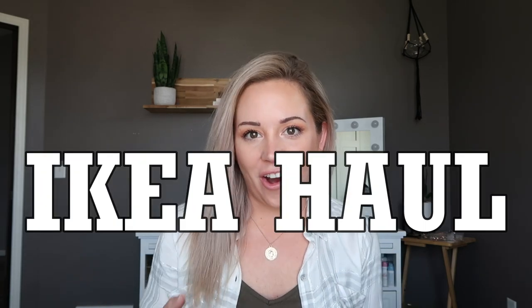Hey guys, welcome back to my channel. If this is the first time finding one of my videos, welcome. I post new videos every Tuesday and Friday. Today is going to be like an Ikea haul. I'm going to show you what I got — some cute styling pieces, like little simple ones and also some bigger pieces.